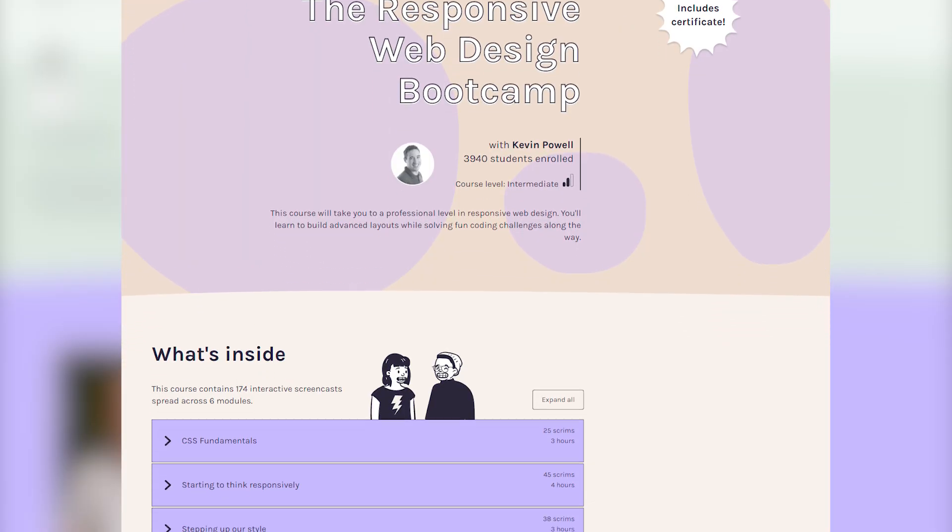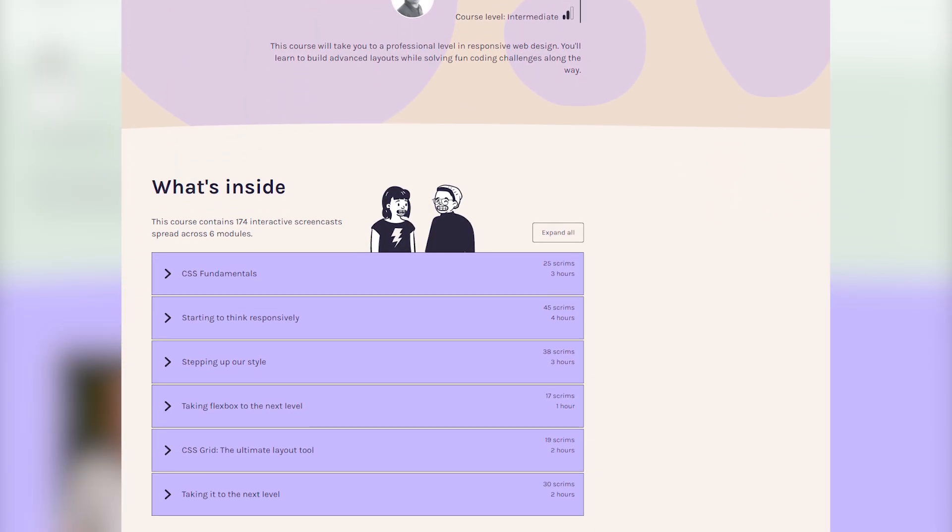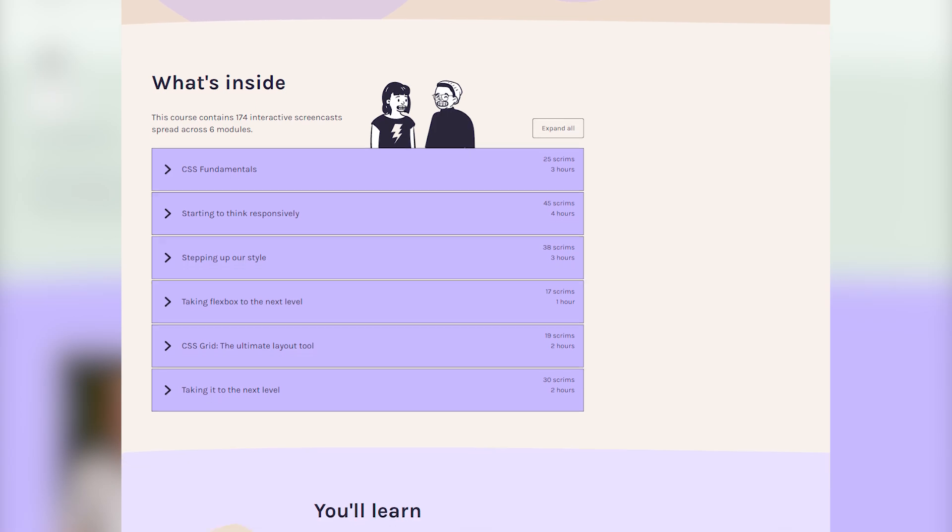If you have been following me for a while, you probably know that I have a course over on Scrimba called the Responsive Web Design Bootcamp. It's a massive course — it's 15 hours, it's interactive — and one of the best things about Scrimba is the interactiveness of it all, that you can code along, pause the video, and edit the code directly in the browser. Really, really cool, really awesome.